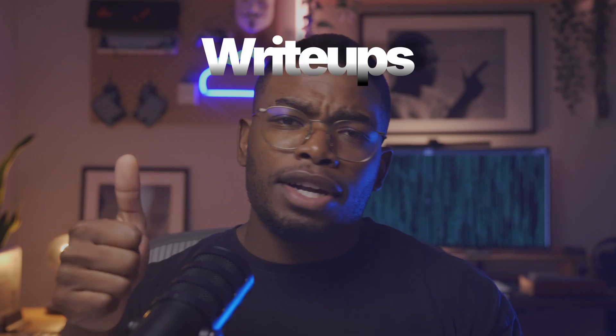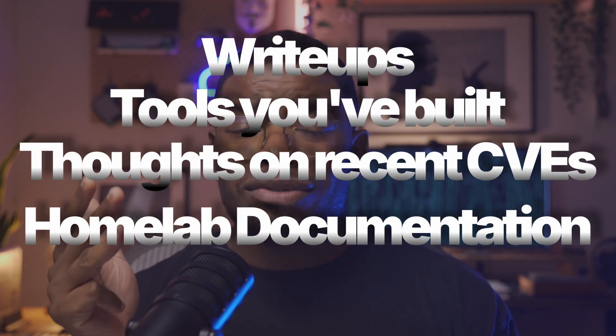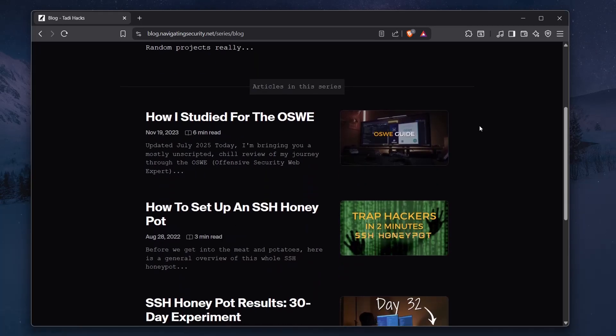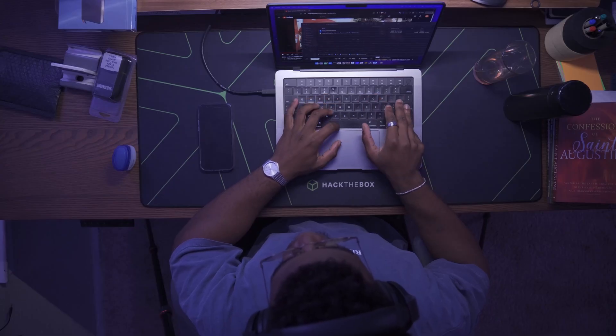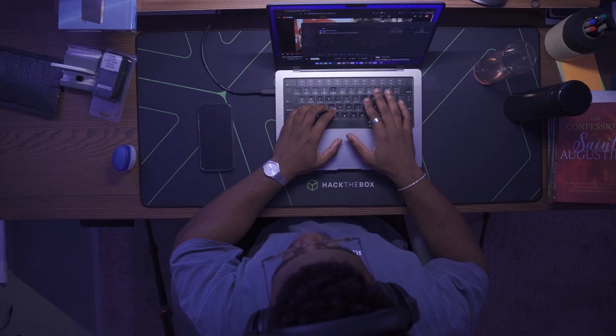Your resume ends up getting stacked somewhere in the middle. Now imagine this instead — they see a link to your personal cybersecurity blog: write-ups, tools you've built, your thoughts on recent CVEs, the documentation for your home lab, and your entire journey from noob to somebody. Suddenly, you're not just another candidate. You're the candidate they remember. That's the power of being visible.